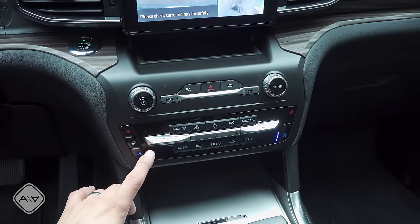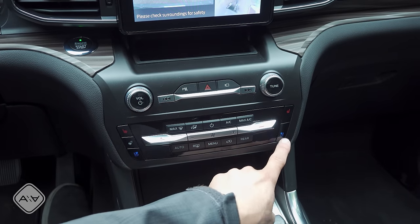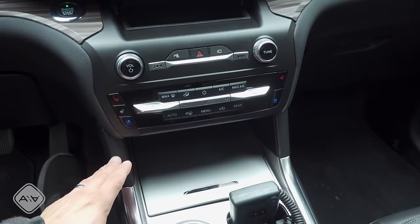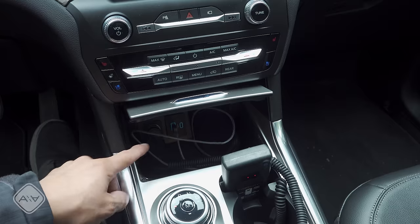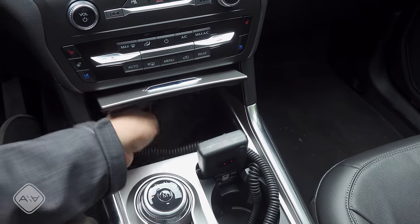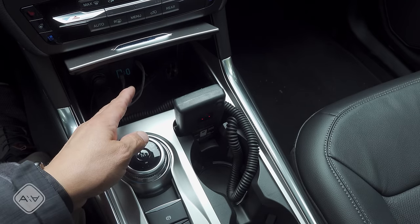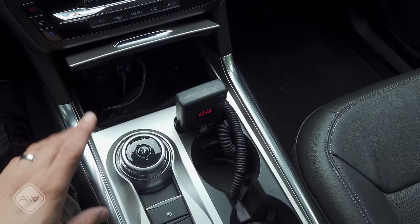Engine start-stop button right there, then we have the controls for the climate control system — a three-zone setup with heated and ventilated seats. The seats remember their settings, so if you last had the seat on ventilation or heat and you hop back in, it will remember that setting — a nice touch. Down here we have a very large storage cubby with USB inputs and definitely enough room to store several smartphones. There's also a slot where a trailer brake controller will just about fit.